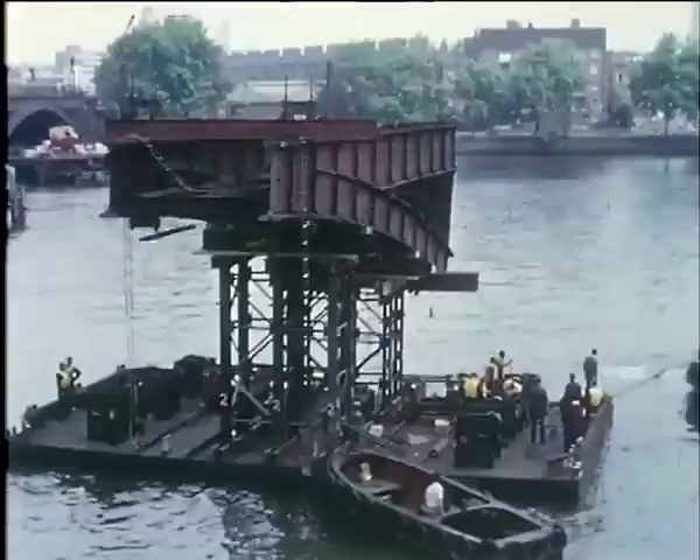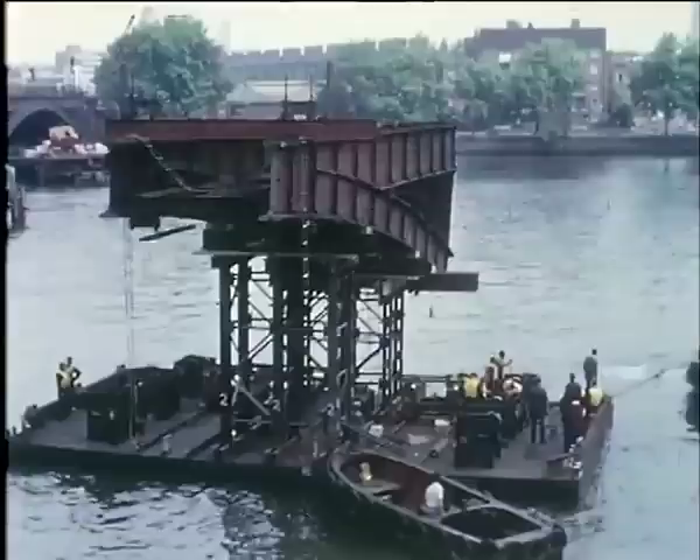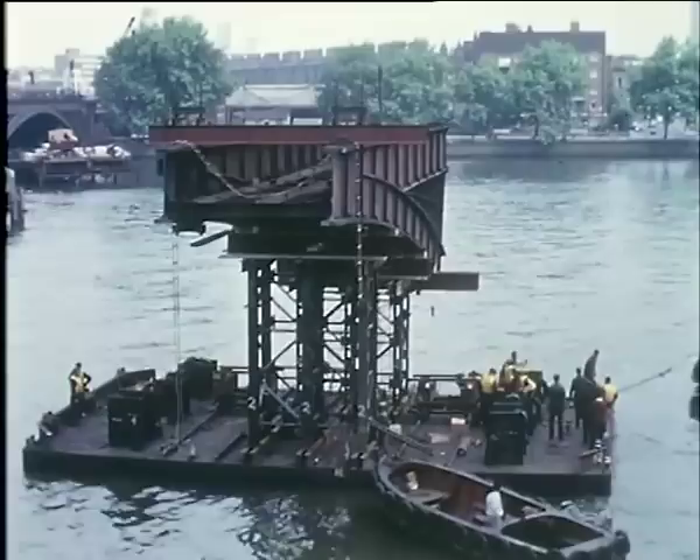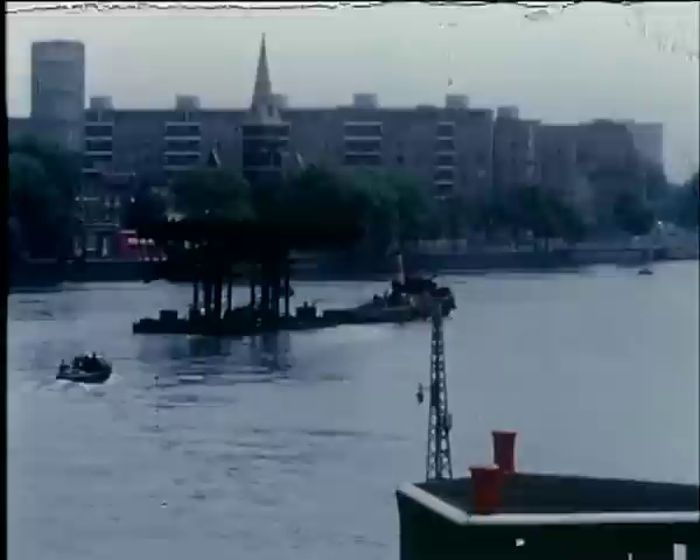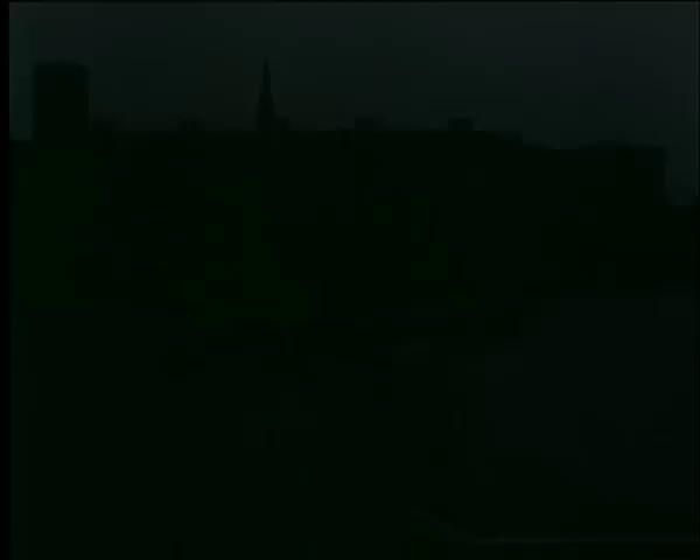In turn, each half-arch, complete with rail track, will be towed downriver and broken up. And one by one, the new half-arches will be floated in — all achieved by a practical application of time and tiding. And with the second half-arch removed, demolition gangs start work on the masonry.